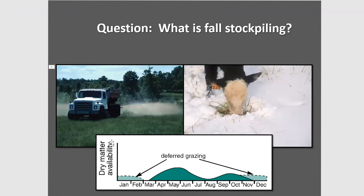What we do is we fertilize the field with nitrogen in August and defer the grazing. Stockpiling requires deferred grazing and we begin grazing typically after the frost — typically something like December.